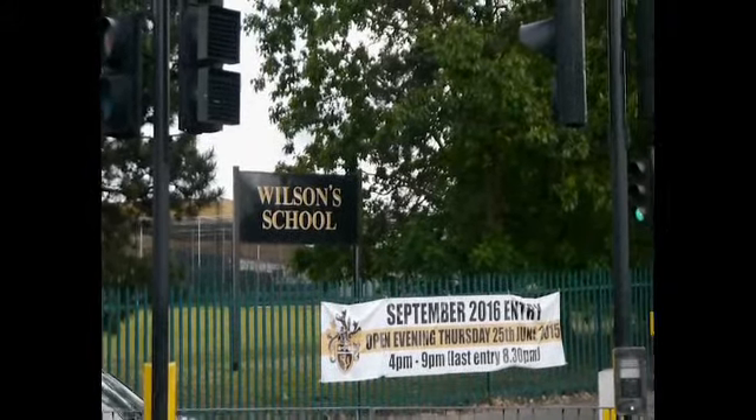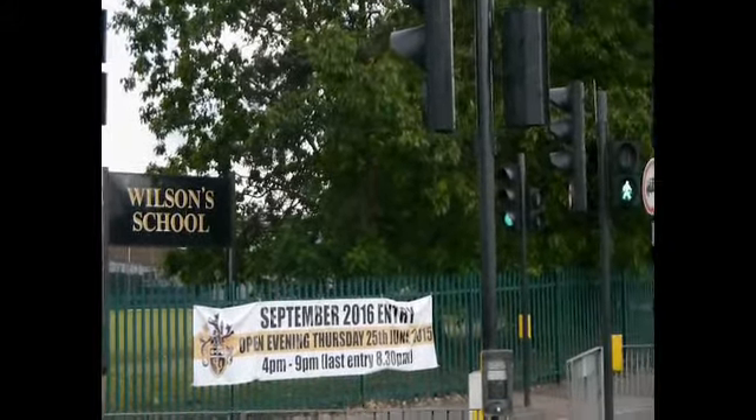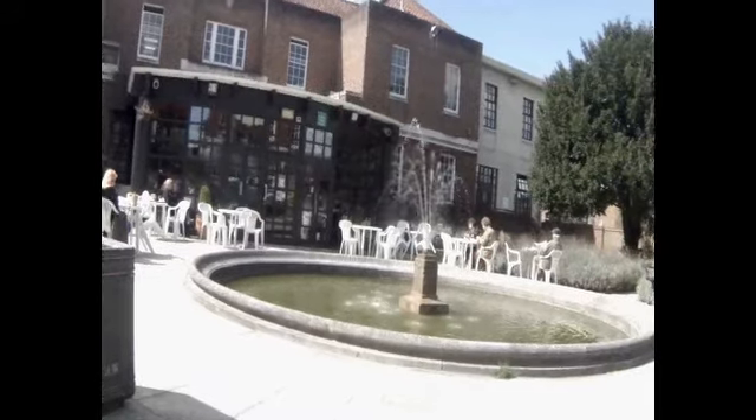Wallington is the location for no less than three of the best grammar schools in the UK, plus excellent primary schools. There is an excellent library with its own alfresco café.